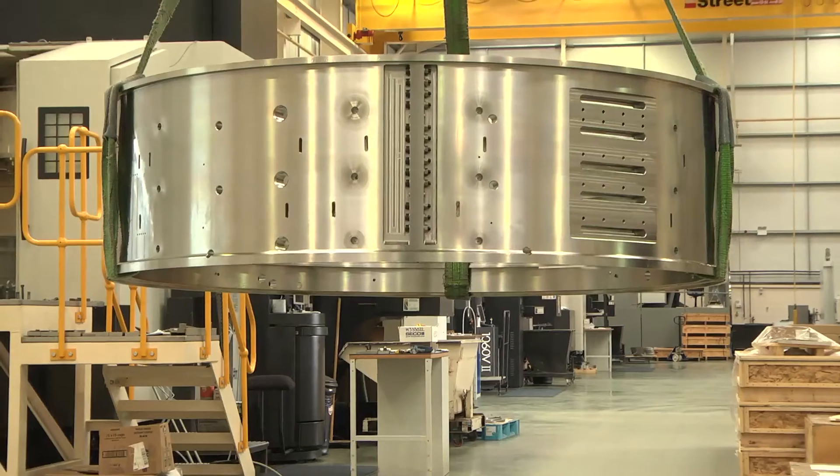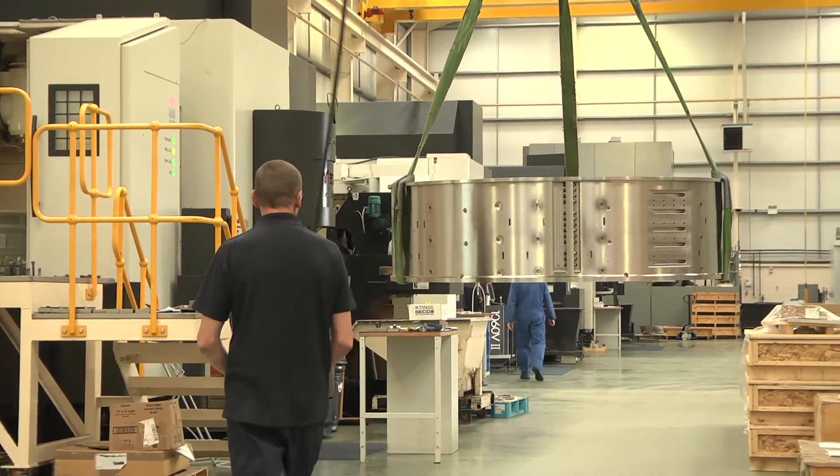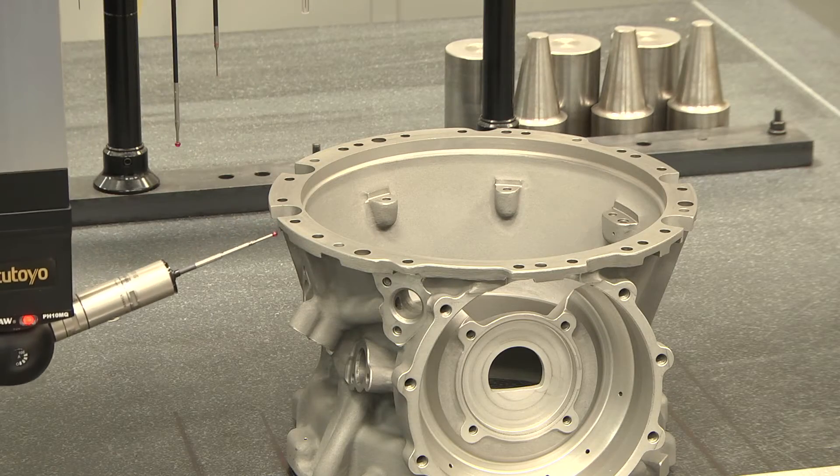We try to differentiate ourselves by going for slightly more complex machining, trying to work with difficult materials, so titaniums, exotic alloys. We also try to differentiate by trying to develop a capability of working with very, very tight tolerances.